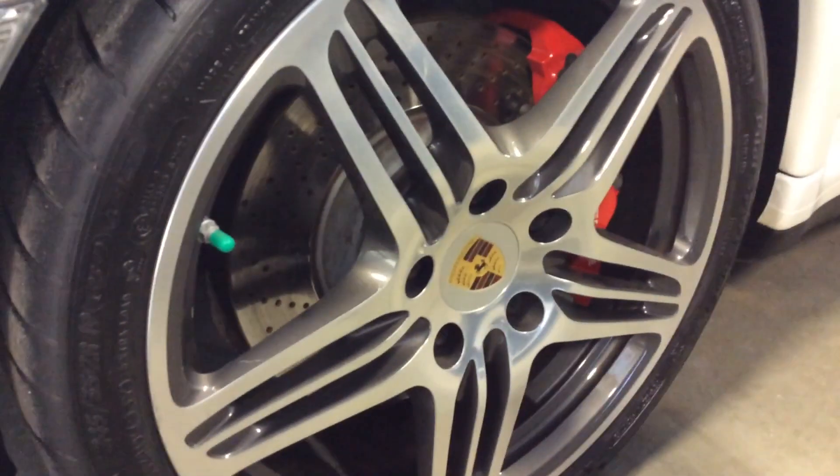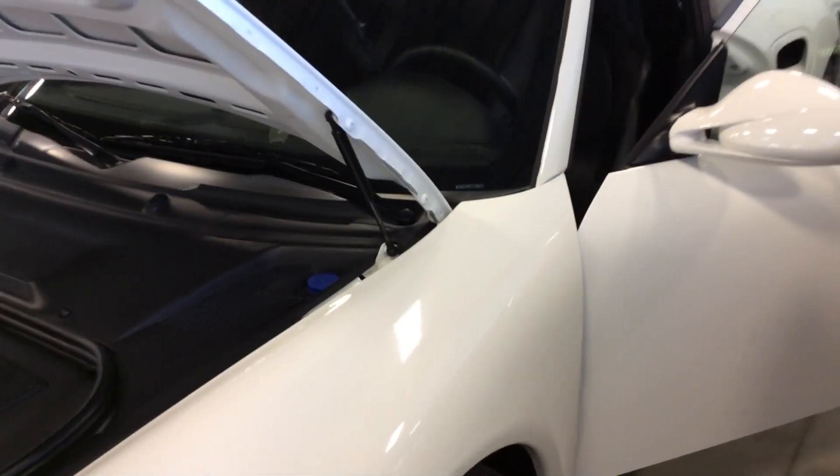We've got the clear side markers, beautiful triple spoke wheels with the colored Porsche crests, and we've got the red Porsche calipers there as well. Michelin Pilot Sport Cup 2 tires, and we'll make sure to get the inspections off to you for the brakes and tires.